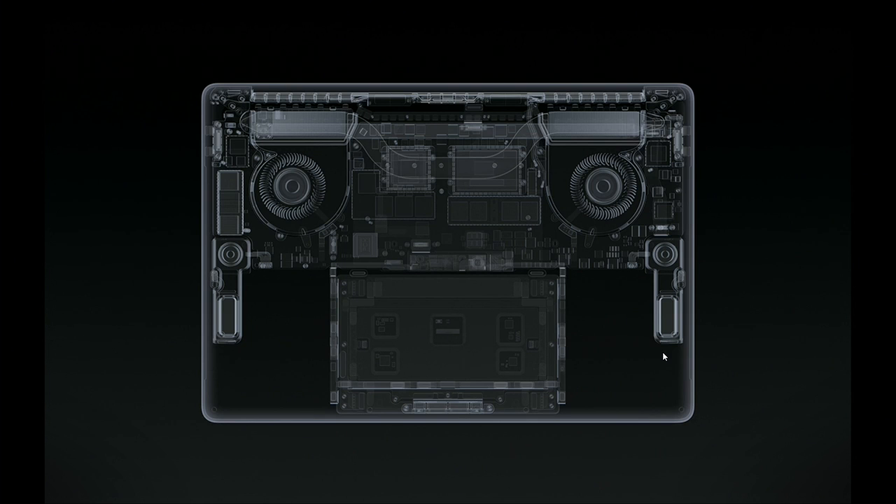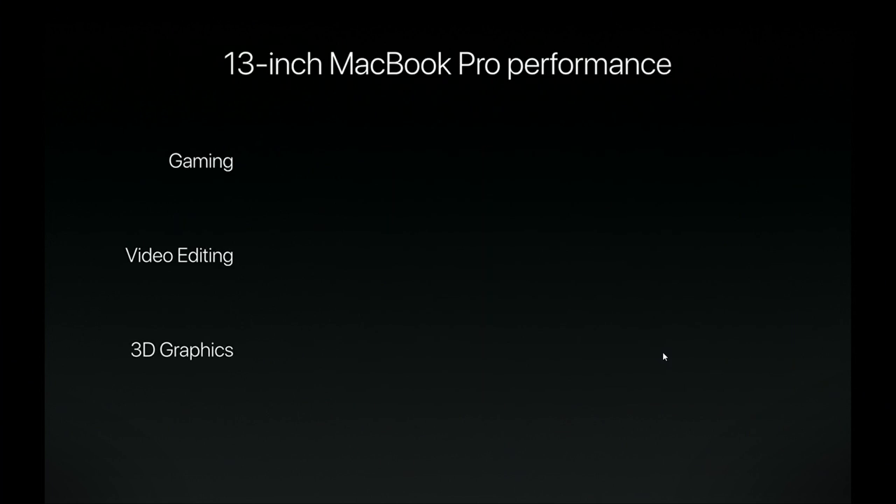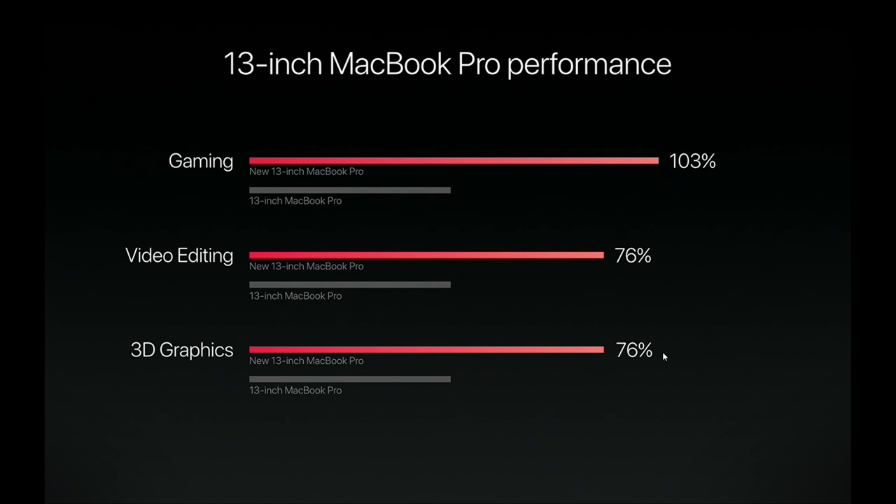Now let's look at the 13-inch MacBook Pro. It can be configured with dual-core sixth-generation Intel i5 or i7 chips, also mated to 2133 MHz system memory. It has faster Intel Iris graphics with 64 MB of eDRAM, providing up to two times the graphics performance of the previous generation. It also has faster flash storage delivering twice the storage performance of the previous 13-inch. In real-world tests: the new 13-inch is 103% faster at gaming than the previous generation, and 76% faster at both video editing and 3D graphics.